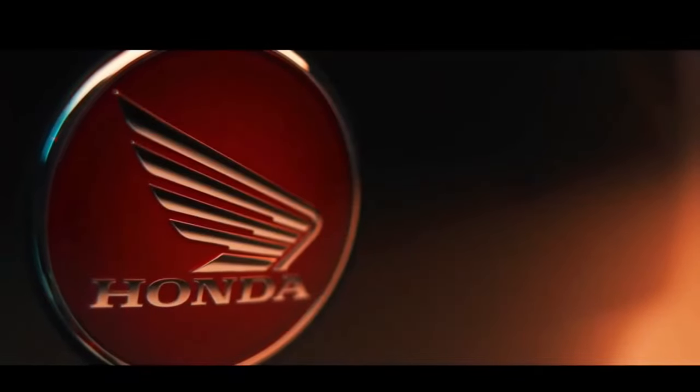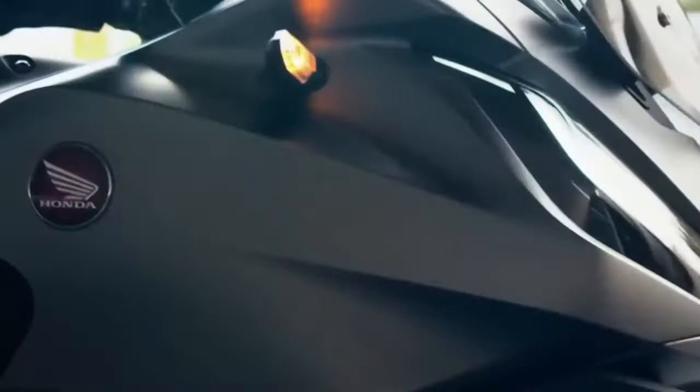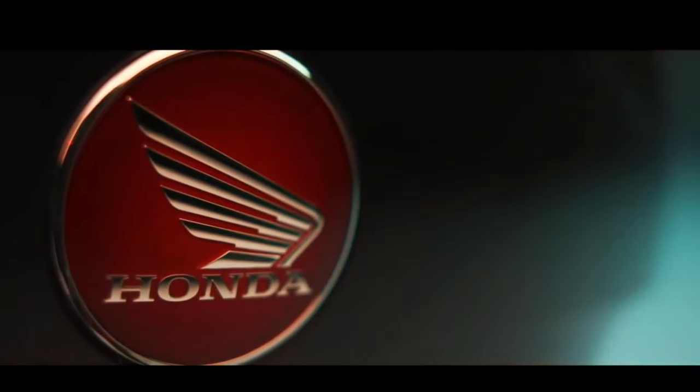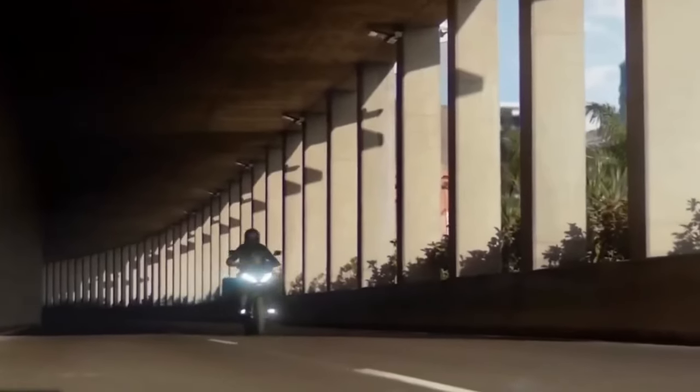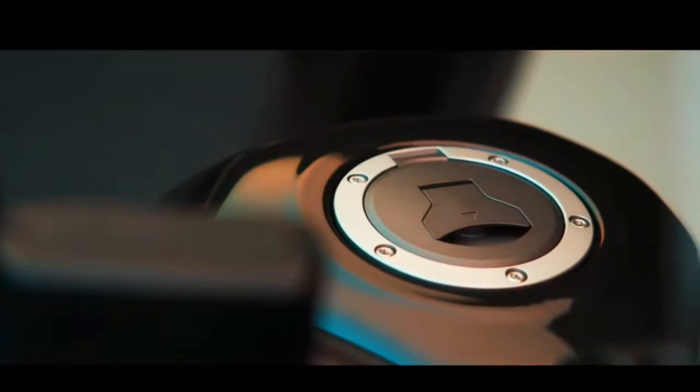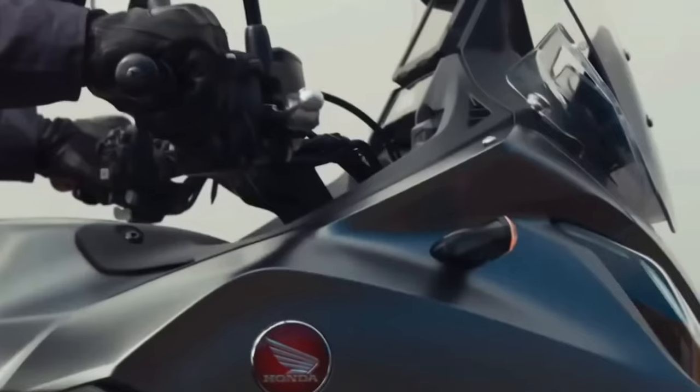Honda invested in a new suspension featuring an inverted fork and a single-arm rear. Even with a more robust look, the Honda NT1100 is sophisticated and technological. It has a 100% digital panel that is touch-sensitive and a 5.0-inch screen.